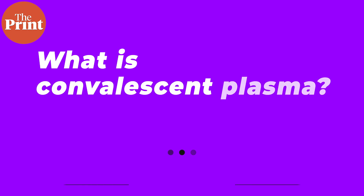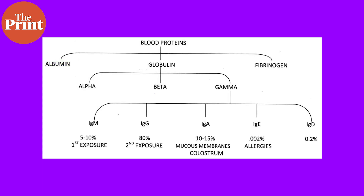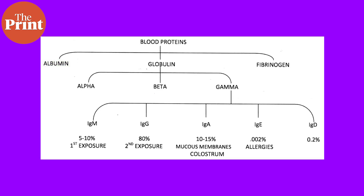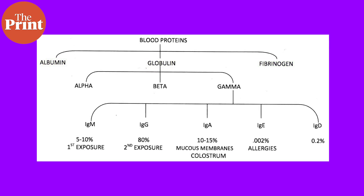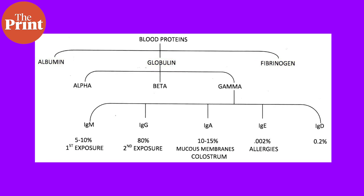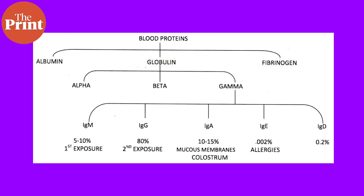I'm Sandhya Ramesh and this is Pure Science. Blood plasma is yellowish in color and is a component of our blood. It holds important proteins like albumins, which maintain the consistency of blood; fibrinogens, which are responsible for clotting; and globulins, of which antibodies or immunoglobulins are a kind.